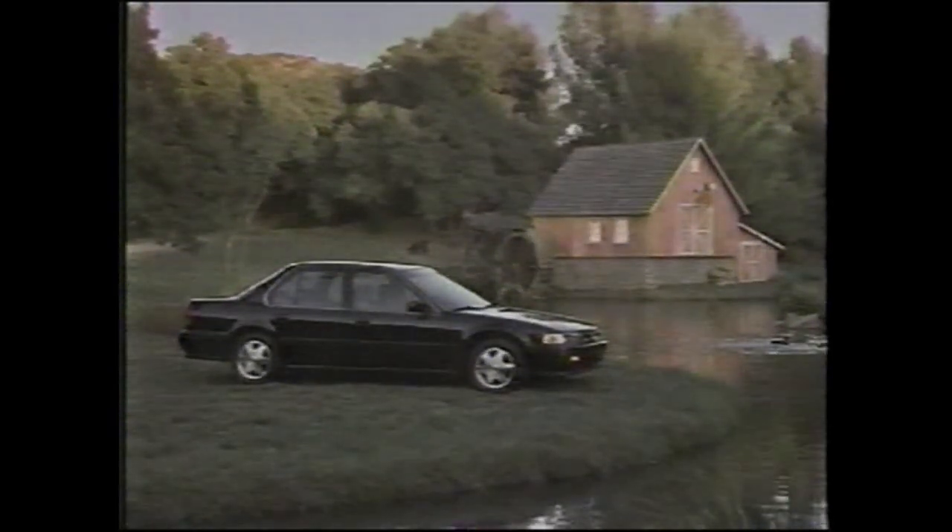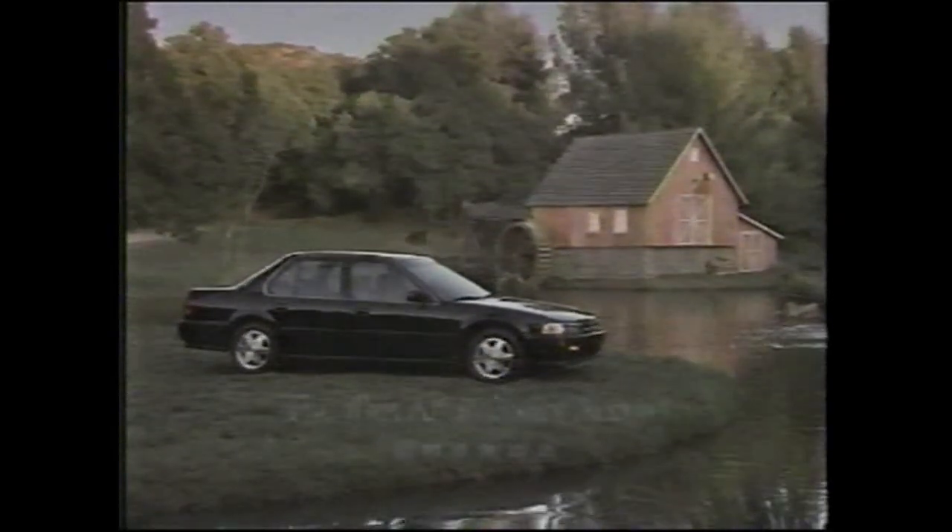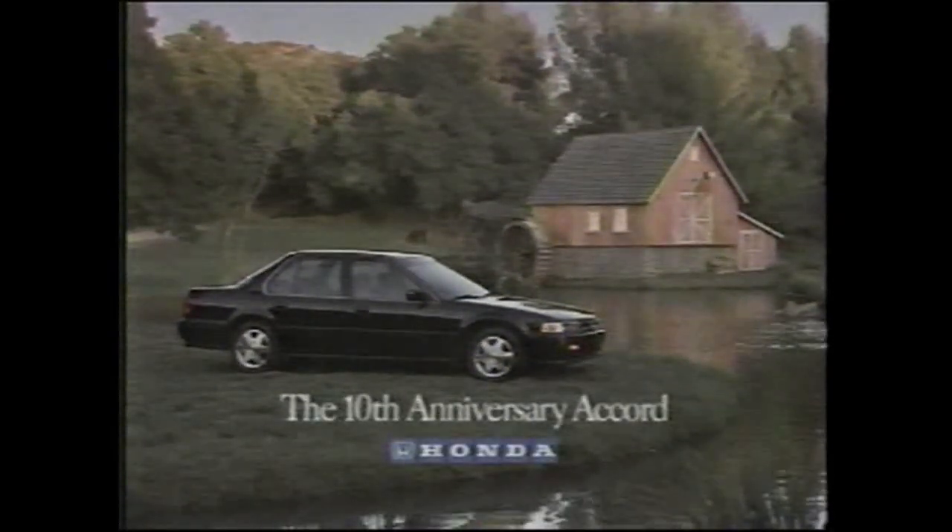All at a price that's a real cause for celebration. The 10th Anniversary Accord, an American classic from Honda.